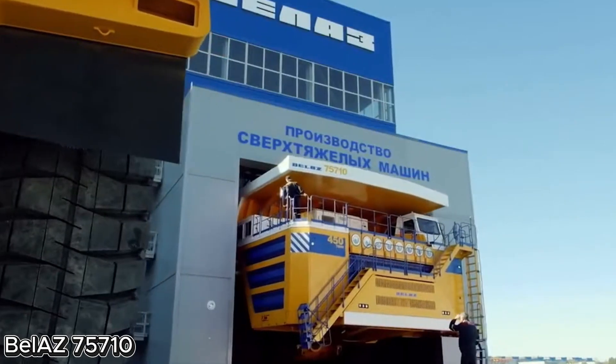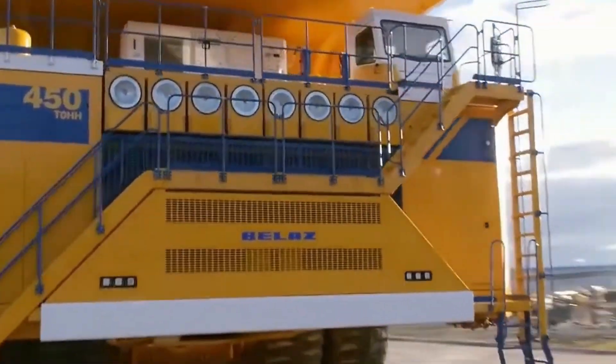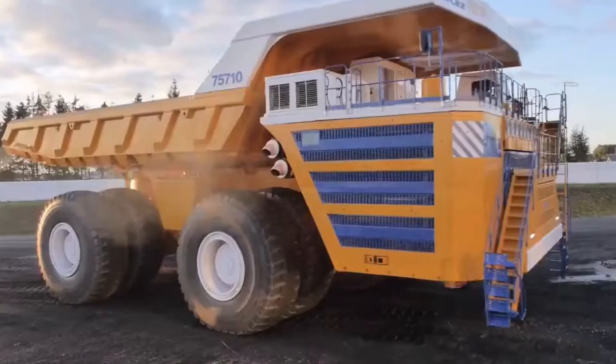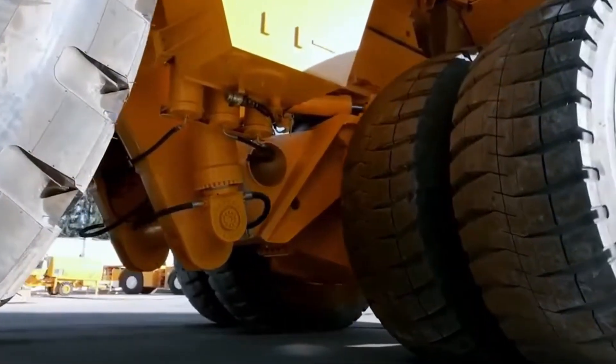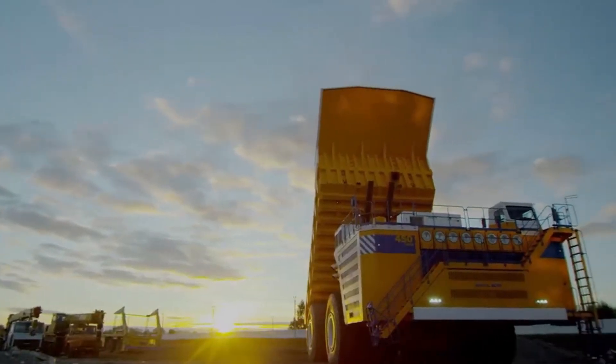The Bell AZ 75710 is the world's biggest truck — not just big, it's a beast. Built in Belarus, this mega-dump truck holds the title of world's largest mining truck, able to carry a mind-blowing 450 tons of material in one go.